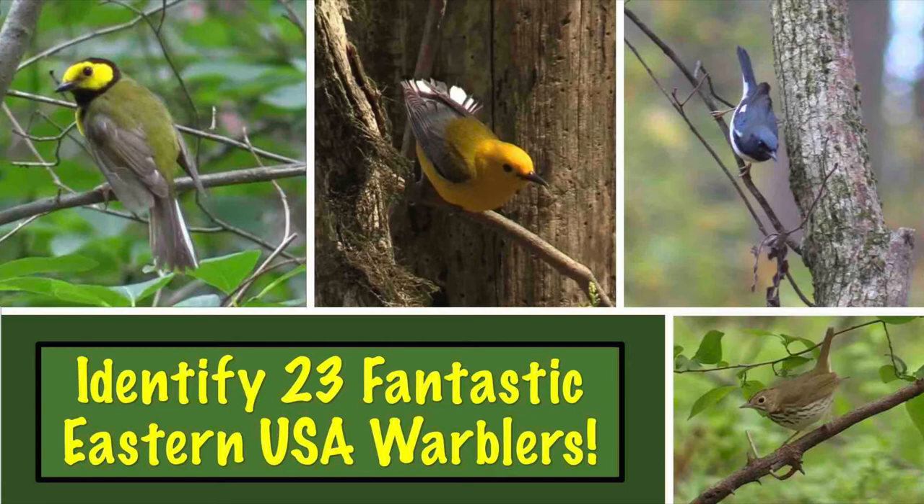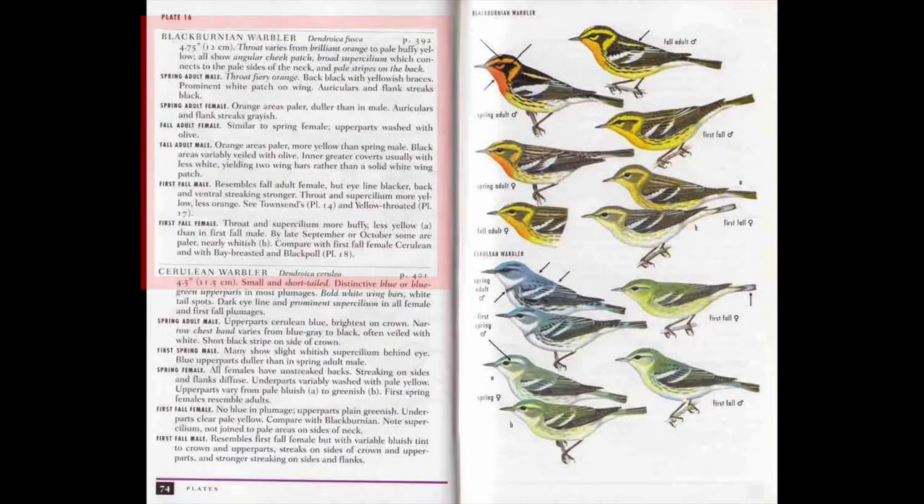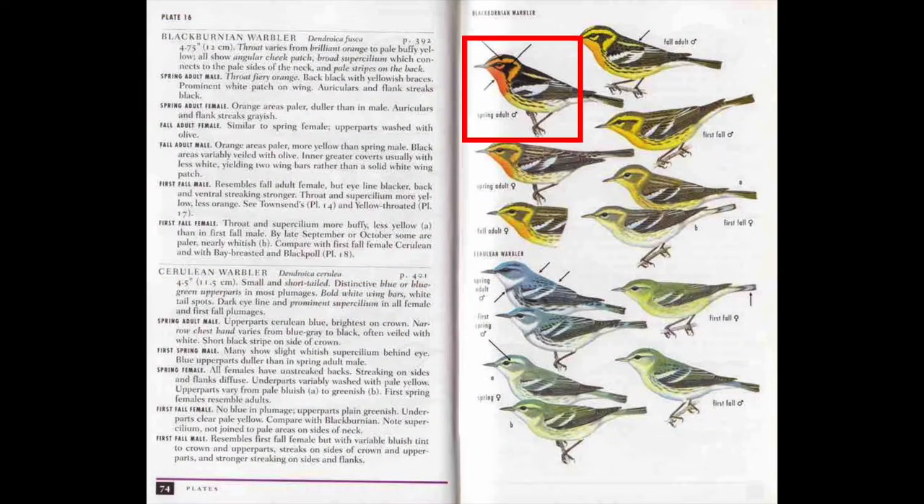You can watch this video several times to learn your warblers. Consult your handy field guide for those birds that were difficult to identify. The text will describe field marks, and diagnostic arrows on birds shown point to the field marks.